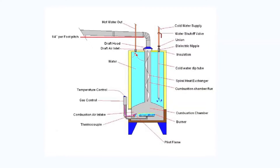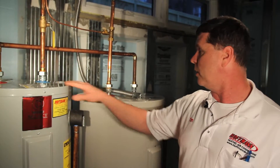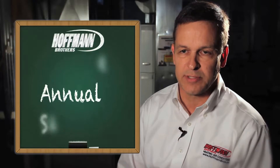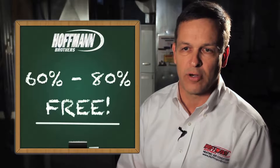Geothermal heating and cooling systems also heat your hot water. In the summertime, we're taking the heat from the house and putting it into the ground. Instead of putting it into the ground, we can actually put it into your hot water and raise it up to 120 degrees without using gas or electric. A geothermal system, typically over a year, will give you about 60% to 80% of your hot water for free.